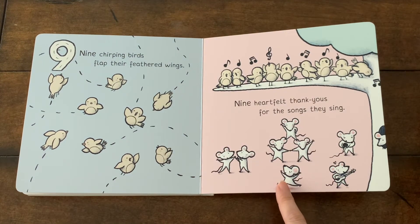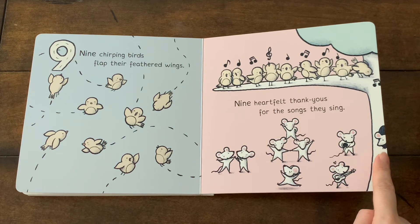And now, let's see how many mice are here. Yes, there are nine. One is hiding in the tree.